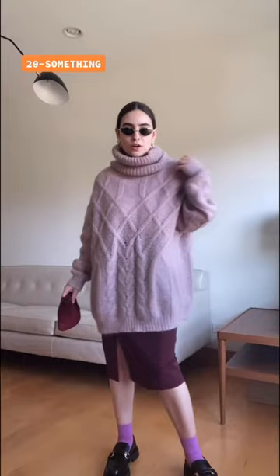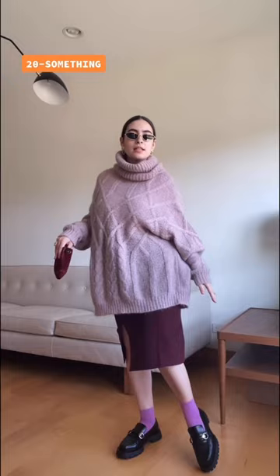Hi, I'm the 20-something, and I wore the skirt with this oversized big sweater. I do have on tiny purple socks and these fabulous wedge loafers that are definitely on trend right now, and a tiny mini bag that matches the color of the skirt.